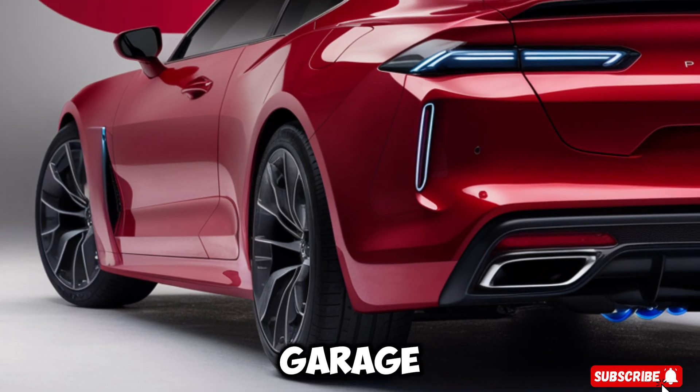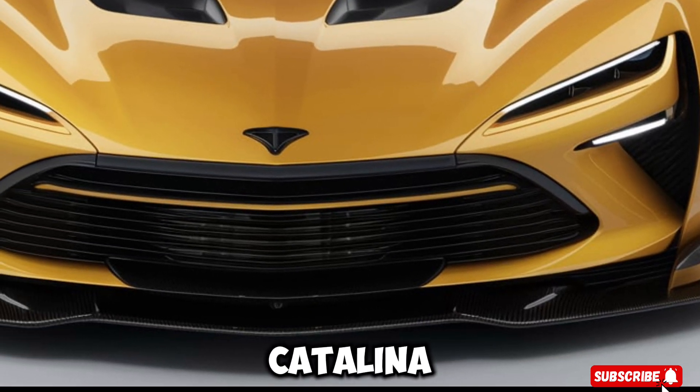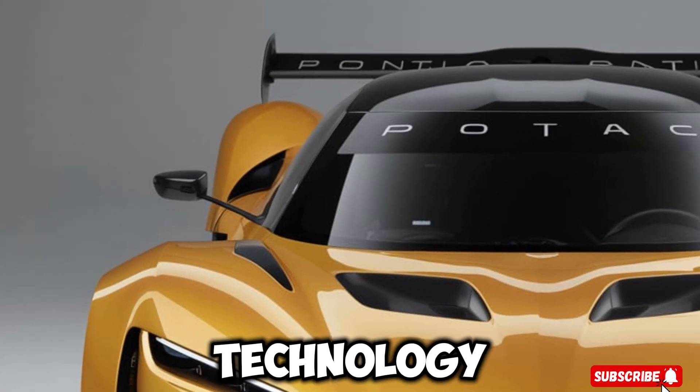Welcome back to Car Garage. Today we're going to take a closer look at the highly anticipated 2025 Pontiac Catalina. This iconic American car has been revamped for the modern era, and it's packed with some serious style and technology.